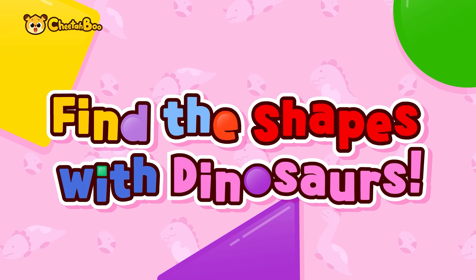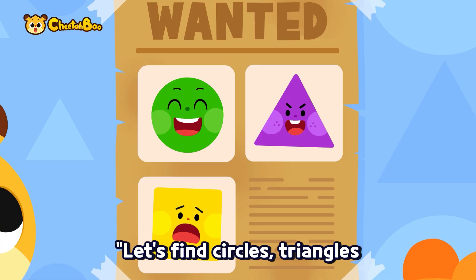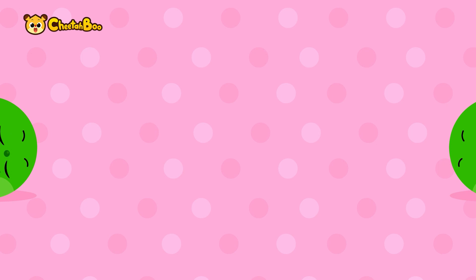Tita-boo! Let's find circles, triangles, and squares together!